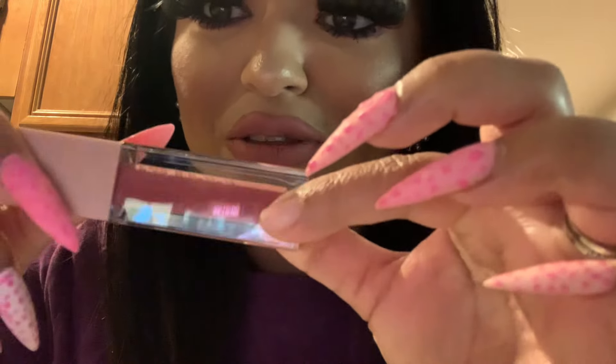Then I got another concealer from NYX, but this time in the shade light beige because it's more yellowish. It's a little darker than the one I used to brighten, but I wanted to go a little darker. I'm also excited to try this Maybelline Lifter Gloss — it's such a pretty color, like a pinky with shimmer. It's in Petal, so I'm going to try to use it on top of my lip color and see how it goes.